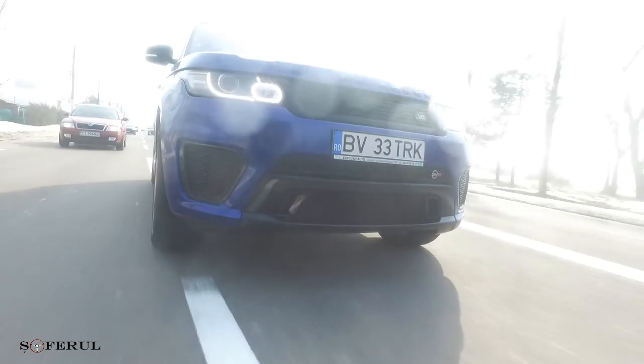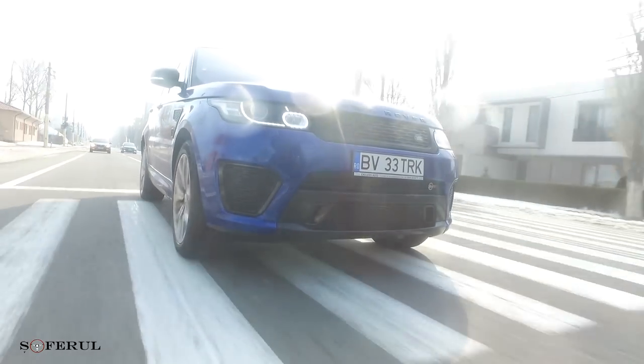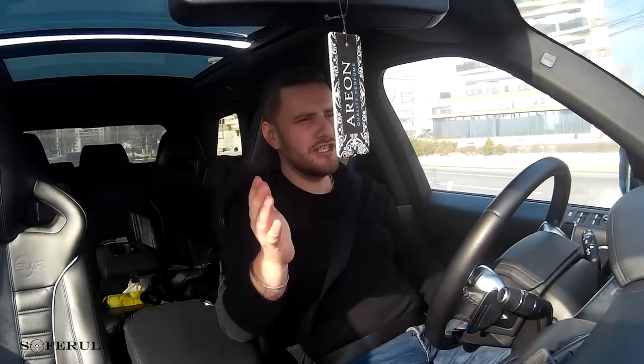The 0-100 km/h sprint takes about 4.2 to 4.4 seconds — it's like a jet engine. And this car weighs around 2 tonnes.